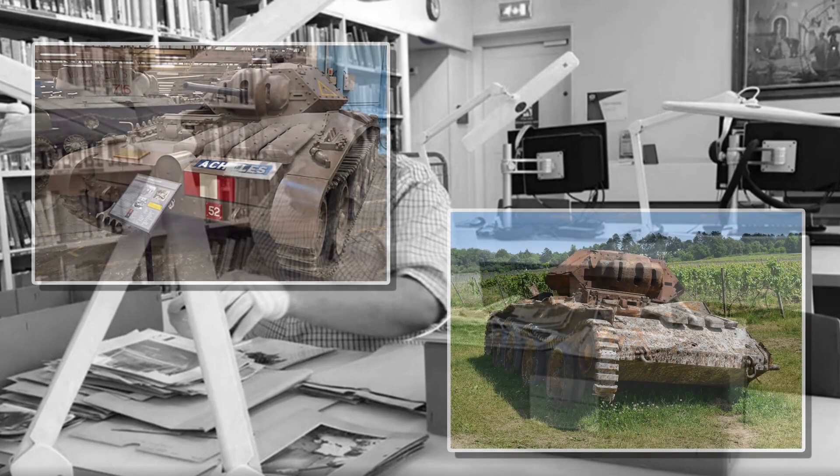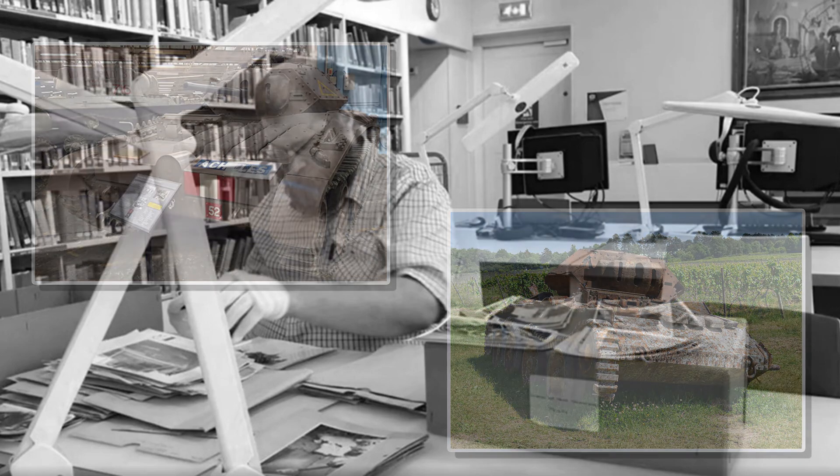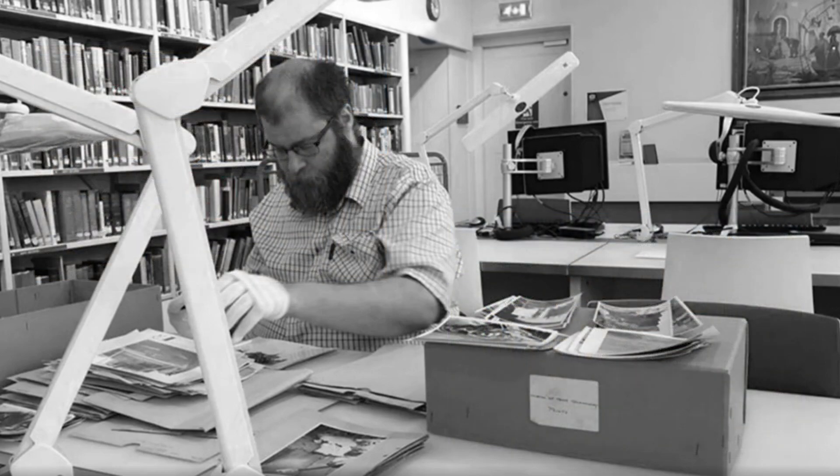Hopefully this makes you see the Covenanter in a slightly different light, or maybe give it a bit of a break. It might not have won glory abroad, but it served faithfully back home and ensured the population kept calm and carried on. Today, there are two surviving Covenanter tanks — one at the Bovington Tank Museum and another in a private collection which was dug up a few years ago.